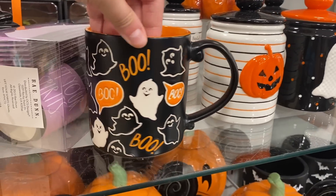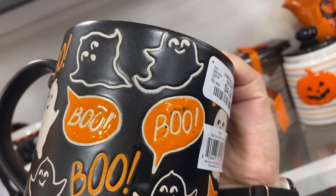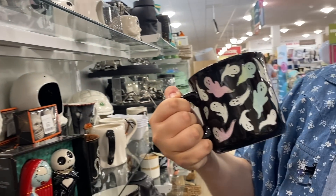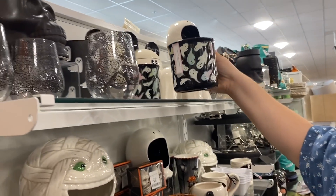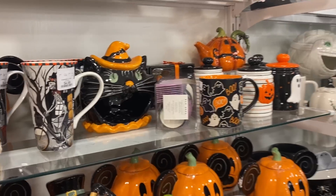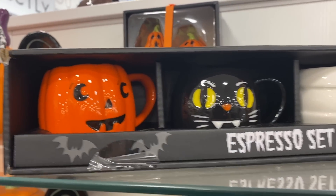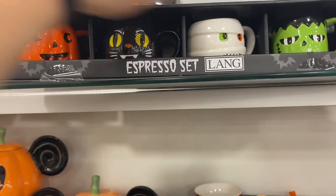Oh I really like this mug — only five dollars, that one's really cute and really fun. It matches those plastic cups we just looked at. They have some really cute stuff here — Jack and Sally salt and pepper shakers! And they even have these little mugs: the jack-o-lantern, the cat, the mummy, and the Frankenstein — a whole little set.